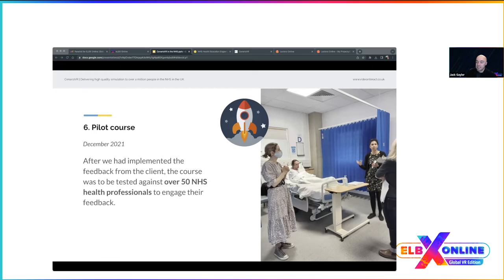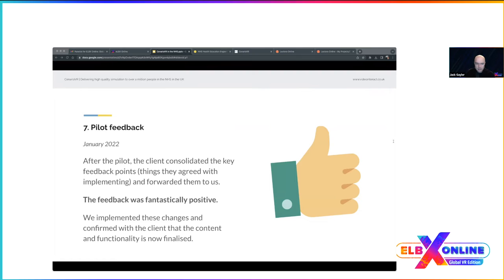The feedback was invaluable — not only for this project but for any future projects — because we now understand how users work, especially within VR.